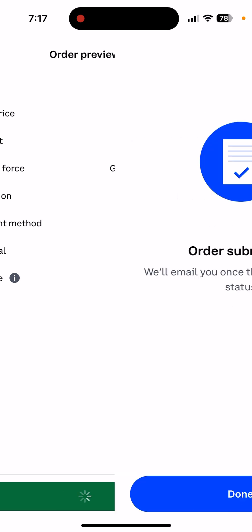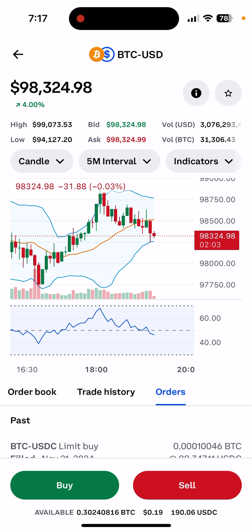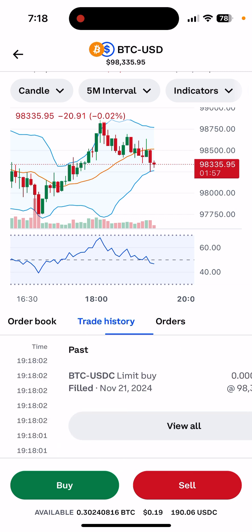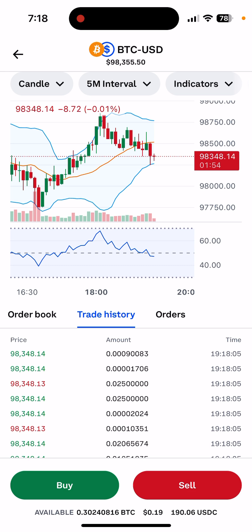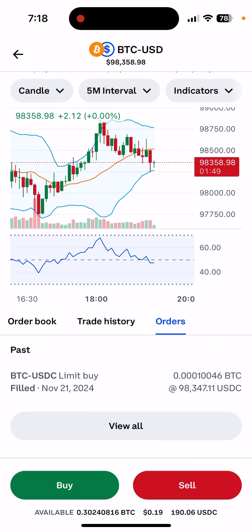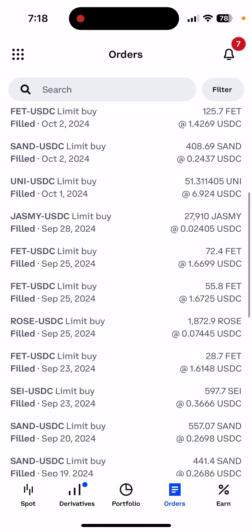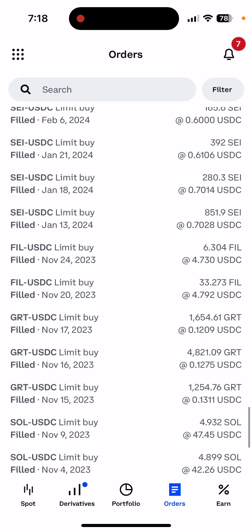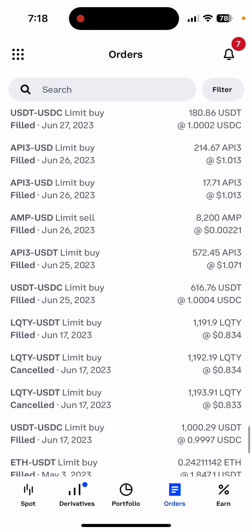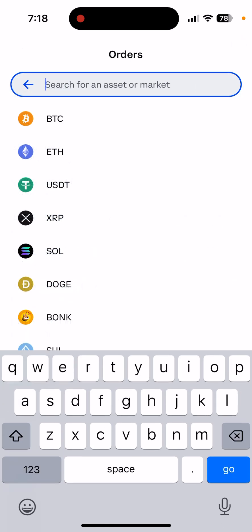Once you place the buy order, it's submitted. You can see it in the order history. The trade history shows what's happening in real time — somebody bought, somebody sold. You can also see all my past purchases: BTC, Jasmine, UNI, and others going back to 2022 and 2023.